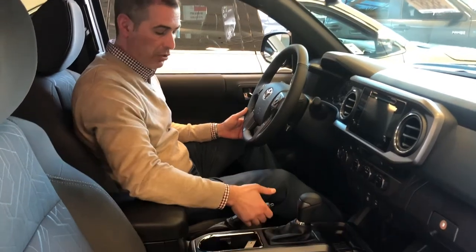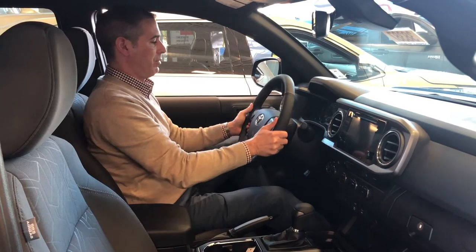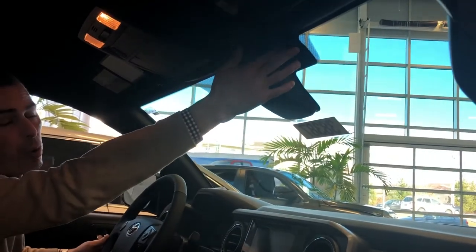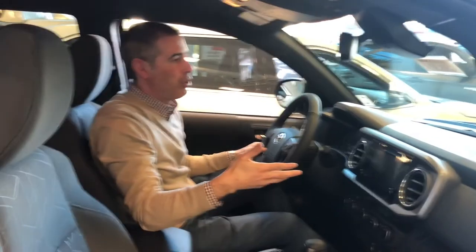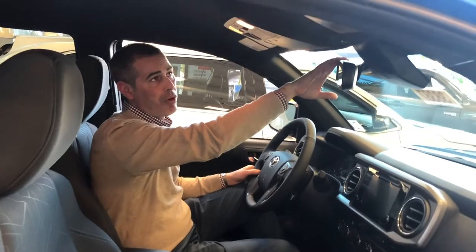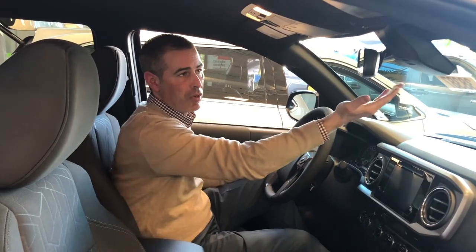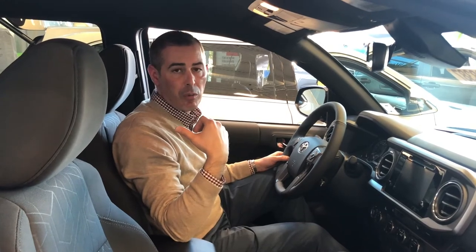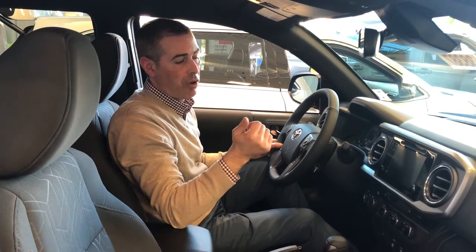You've got an automatic transmission and emergency brake here, and a tilt and telescopic wheel with full range. Up top, this is a neat function — it's a GoPro mount, so if you have a GoPro camera you can mount it right here and use it as an onboard camera, both on-road and off-road. We've also got an auto-dimming rear view mirror with built-in garage door openers. With the auto rear view mirror, if anyone comes up behind you with their bright lights on, this will dim itself — you don't have to worry about flipping it to get the glare out of your eyes.